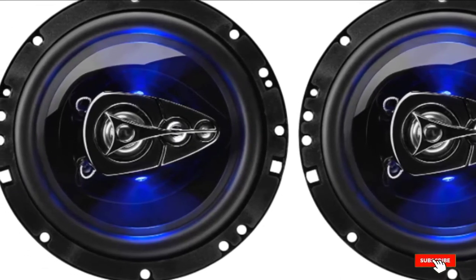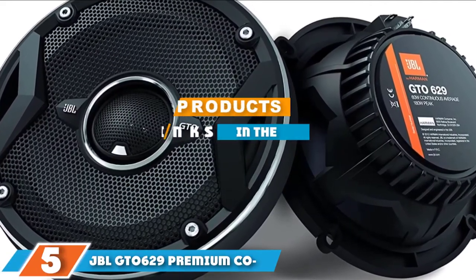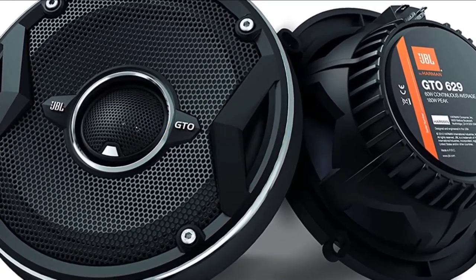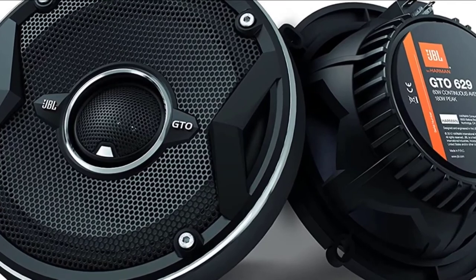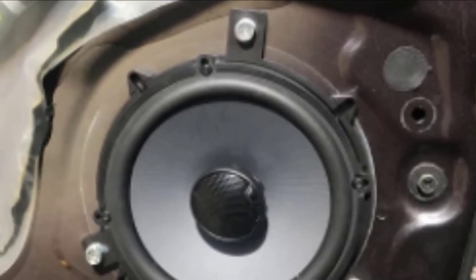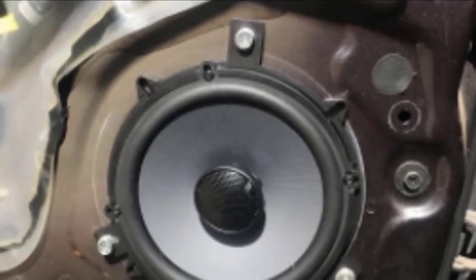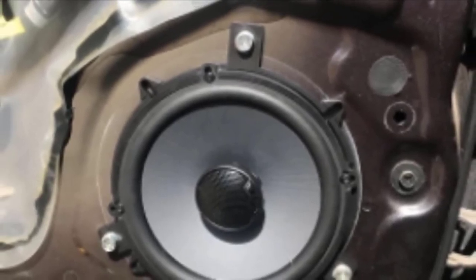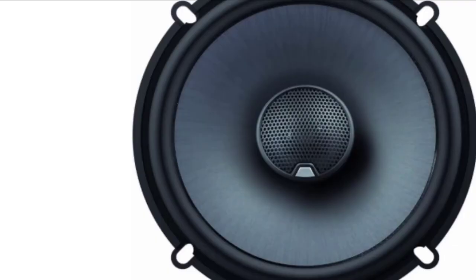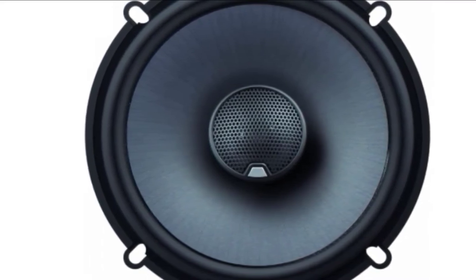The number five position is held by the JBL GT0629 premium coaxial speakers. JBL speakers never fail to deliver excellent sound quality and reliable performance, and this particular model is no exception. Thanks to quality design, powerful sound output, and durable construction, these speakers are perfect for all kinds of vehicles. The JBL speakers feature large carbon-injected cones that can move a lot of air and produce quality bass. They also have a uni-pivot tweeter for adjusting the sound to your liking.